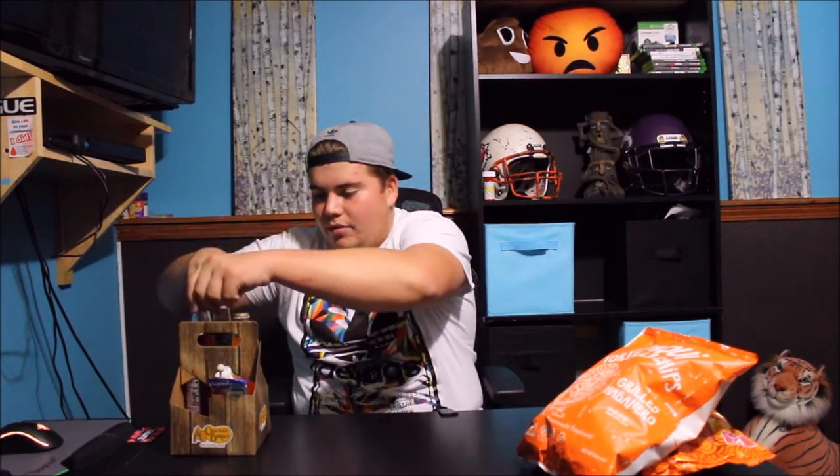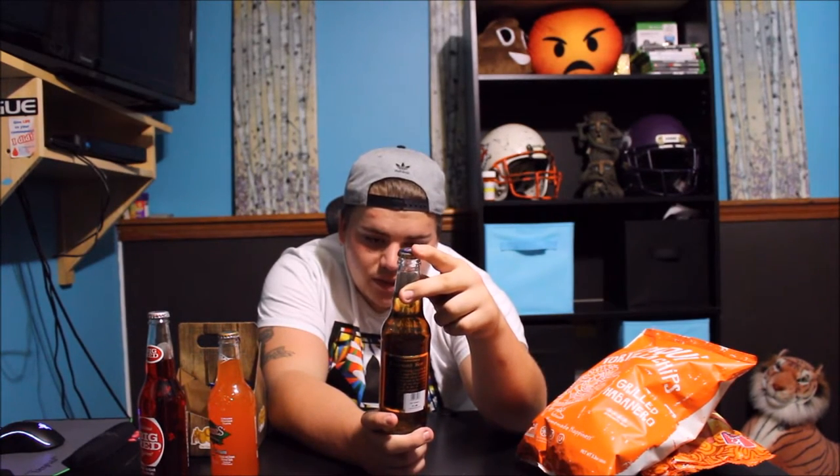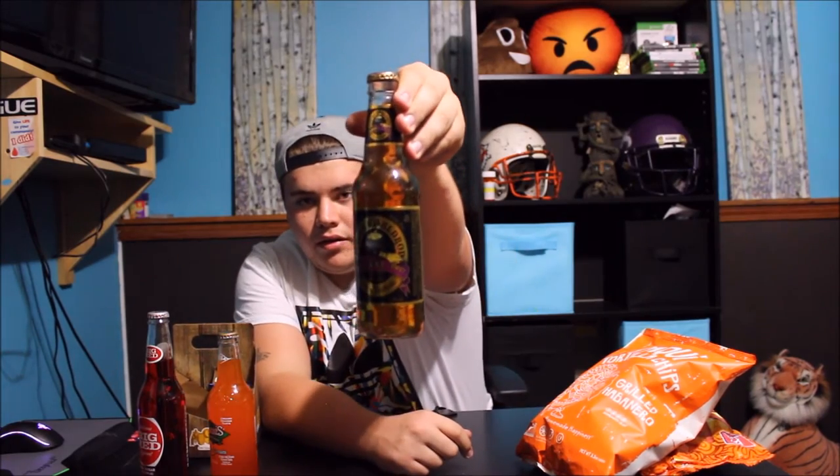For drinks, we've got — let's start off with Big Red. Beautiful, beautiful color. I think it's an old-style drink. Of course, your classic orange and cream. This is the coolest one — it's called the Flying Cauldron, butterscotch beer, but it's non-alcoholic. It's like a cream soda. It's pretty sick.